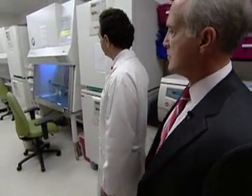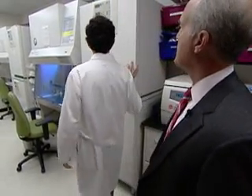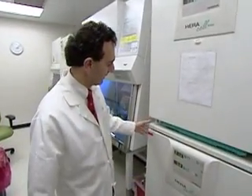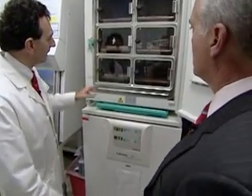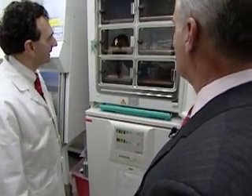These incubators are oven-like devices. They have the same conditions as a human body — 37 degrees centigrade, 5% CO2, 95% oxygen — so they actually have the same conditions as you have inside your body. And then it opens up like an oven, but instead of having shelves with baked goods, you actually have shelves with cells.